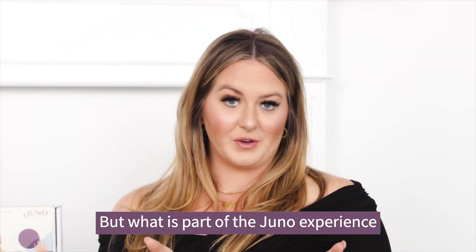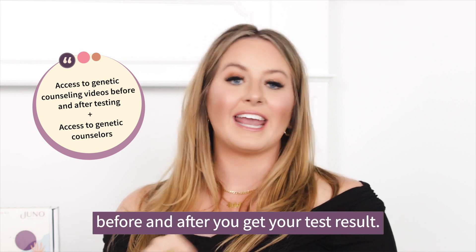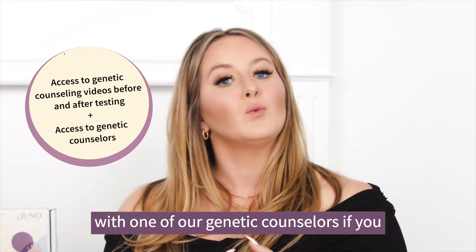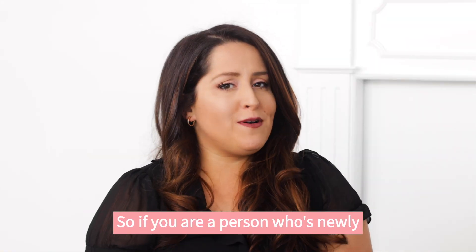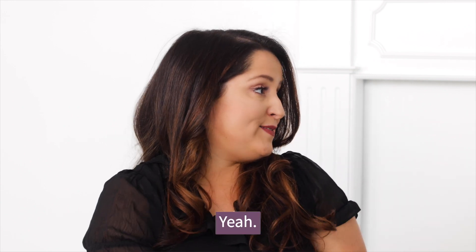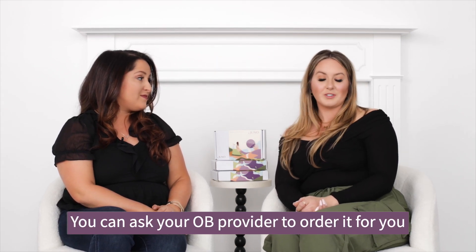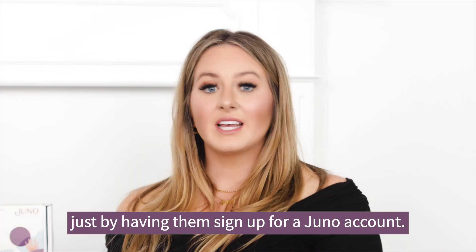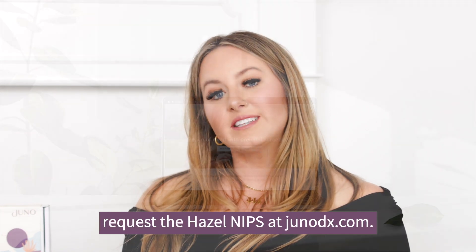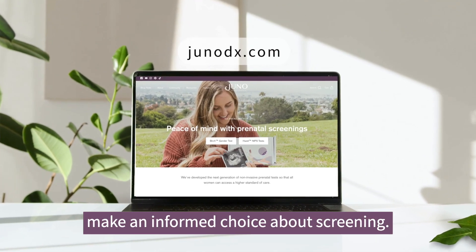Part of the Juno experience is access to educational genetic counseling videos for every patient, both before and after you get your test results. You can also schedule a video appointment with one of their genetic counselors if you want to review your results with an expert. Juno's Hazel NIPS is available as early as nine weeks gestation. You can ask your OB provider to order it by having them sign up for a Juno account, or if you're nine weeks and don't want to wait, you can request the Hazel NIPS directly at junodx.com.